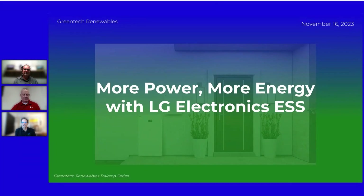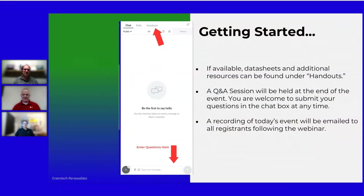Welcome to this webinar in our series with LG Electronics. Matt Burke and Jim Brown will be presenting today. We'll be uploading data sheets and handouts into the handouts tab as we go, and as usual we'll have a Q&A session at the end. Please feel free to ask questions anytime — we'll answer them on the fly and definitely get to them at the end. When everything's done, we'll email everybody the recording.